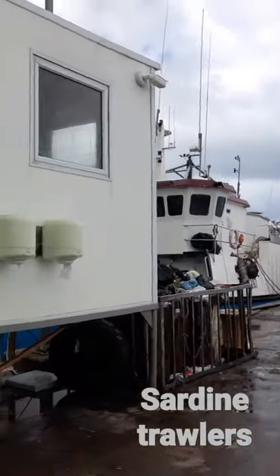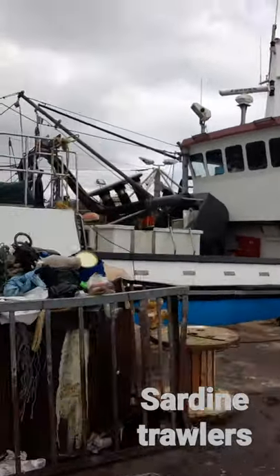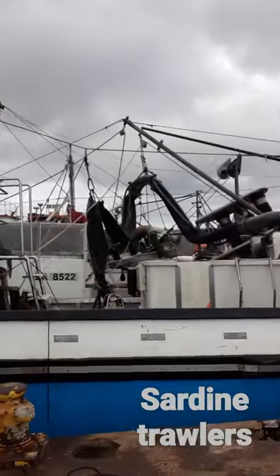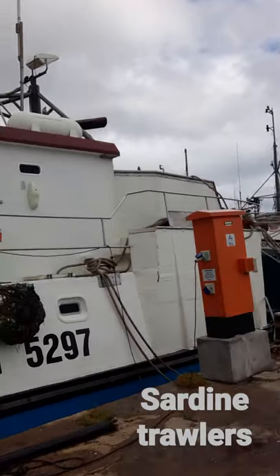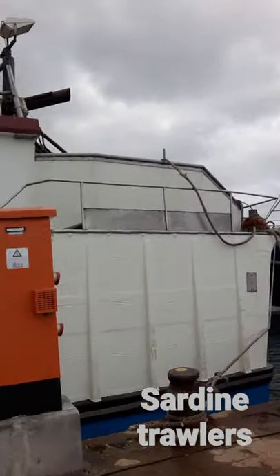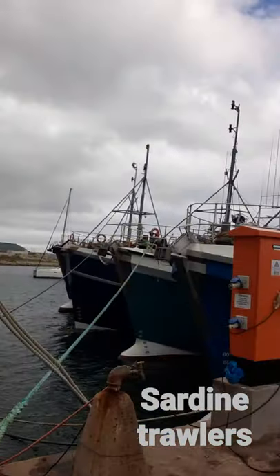They used to catch sardines for commercial tinning — into the factory, into the tins. And then you can buy it at retail shops. I'll share in the comments a picture of the commercial product called Lucky Star in South Africa, that you get. That's mostly produced from this area.